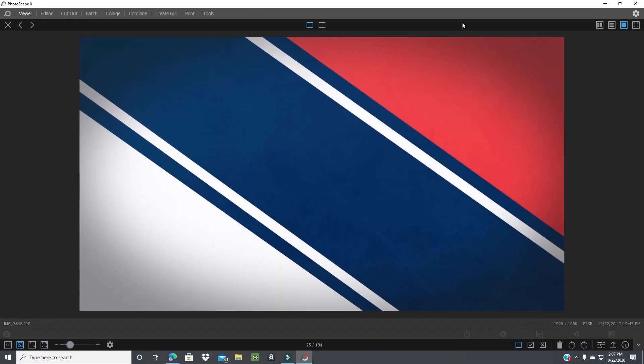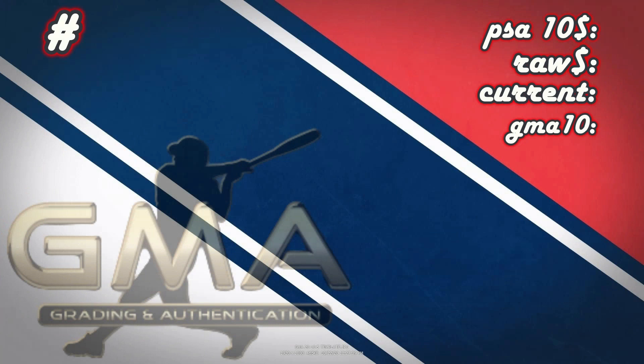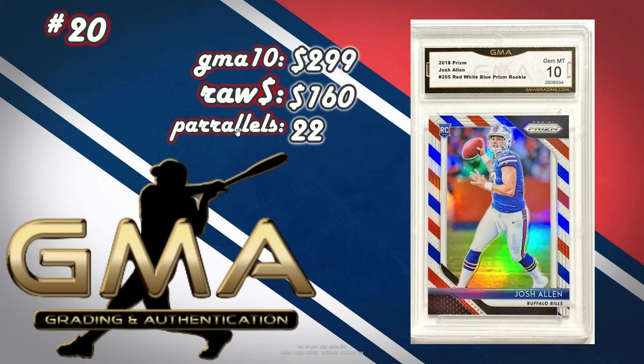The top 20 highest selling GMA 10 cards in the last 10 days — from here on out it will be 5 days. GMA, if you don't know much about them, it's $5 a card and takes about 2 weeks to get them back. Obviously they're not going to sell as much as PSA 10s, but we're going to look at whether there are positives to grading with them financially. The columns are Raw, Current, GMA 10 price, and number of parallels.